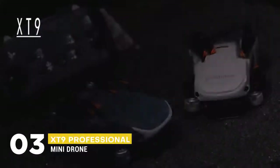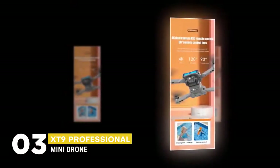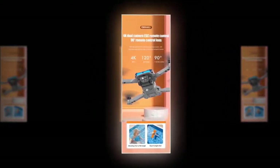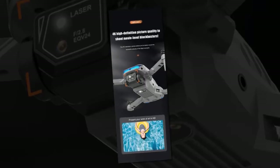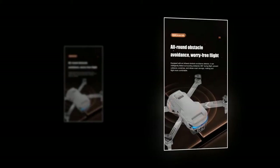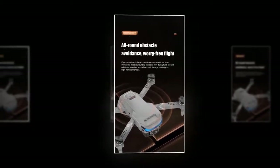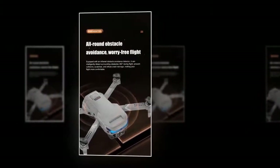The next mini drone is the XD9 Professional Mini Drone. With its high-definition lens, real-time picture transmission, and 120-degree ultra-wide angle shooting range, you can record every wonderful moment. You can shoot from a flat angle and also from a squint angle. The high-definition resolution camera allows you to clearly record wonderful pictures during flight. It is equipped with an infrared obstacle avoidance detector that can intelligently detect surrounding obstacles 360 degrees during flight, preventing collisions, scratches, and crash damage, making your flight more comfortable.